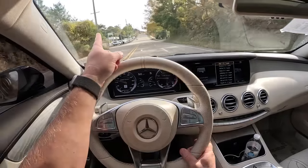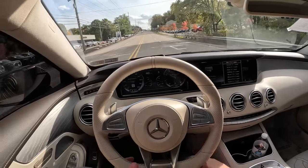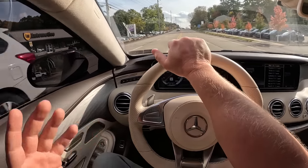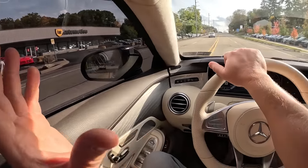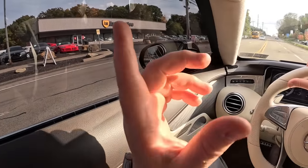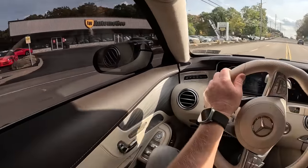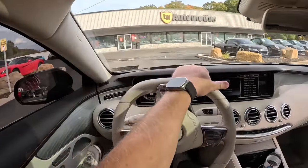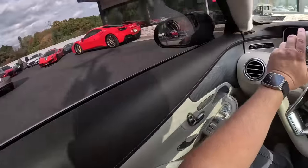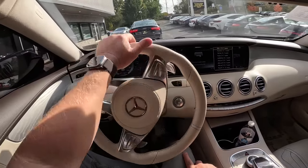Huge thanks to LW Automotive once again for lending this car to me for a few hours today. If you're in the market for a car like this, hit them up — they're great to deal with. I bought my RS7 here myself, and next year I'll most likely be picking up something else there. I'll leave all their contact info in the description below. Let me know what you guys would pick — would you pick a 65 or a 63? See you guys on the next one. Bye-bye.